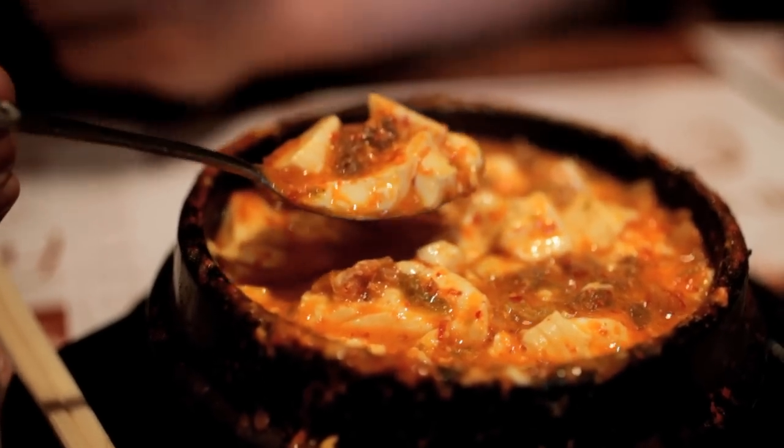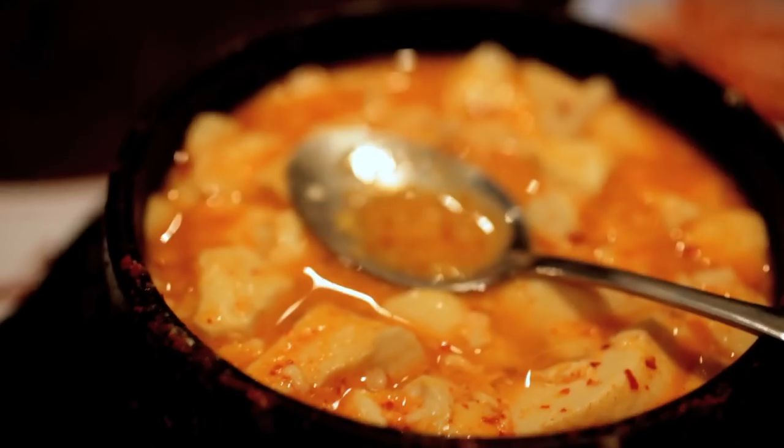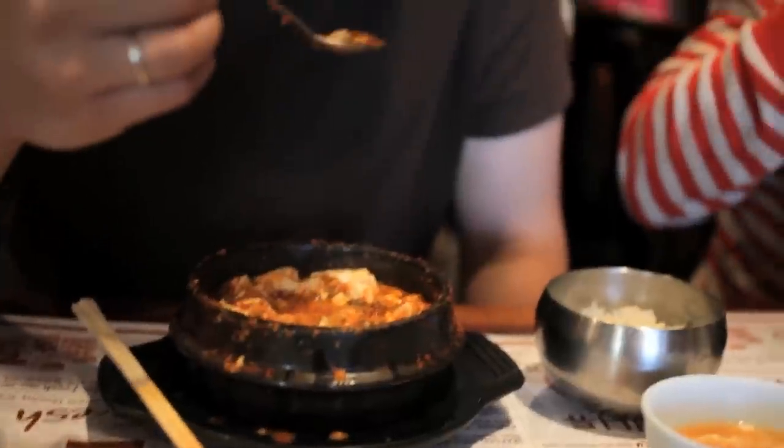It's almost like there's more tofu than broth, so it's really more like a stew. The broth is made with anchovies and seaweed, which gives it that super savory, meaty flavor. This is like one of the best winter foods — the kind of thing that makes me wish I was more sick so that I could feel better.